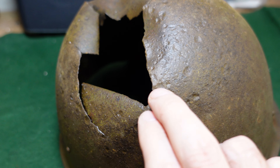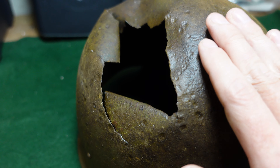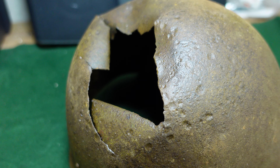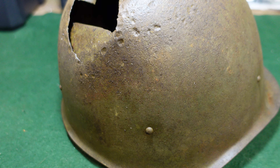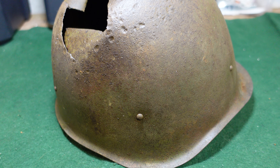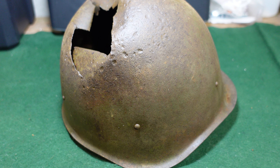So here it is, and it has got extensive shrapnel or blast damage to the rear of the helmet. It has actually deformed the entire slope of the helmet, pushing it all in, and the helmet is almost oval at this point.